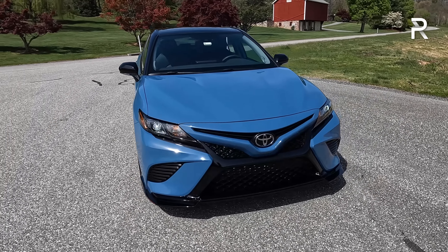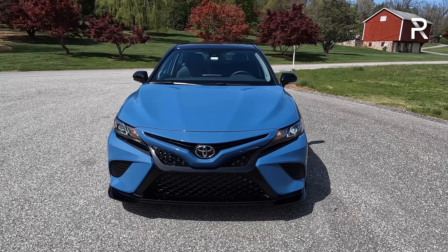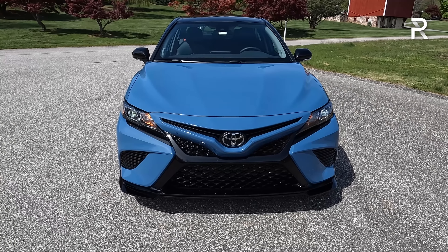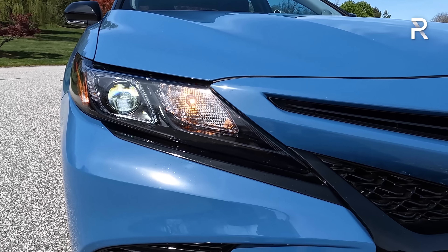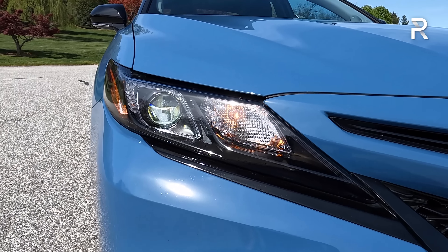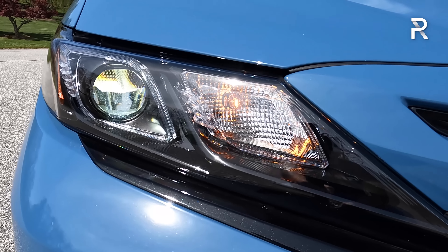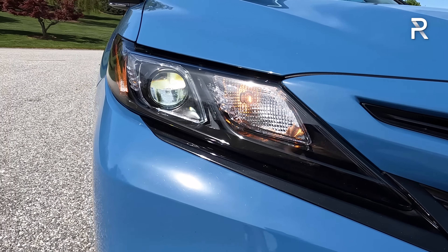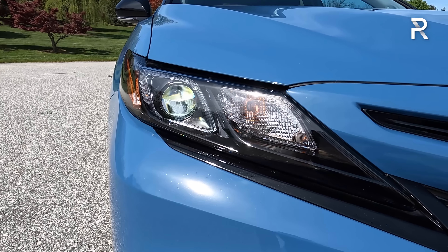Toyota updated the Camry's front fascia back in 2021, and the TRD wears all of that. This car starts life as an SE Camry, not an XSE, which is where I have my issue with the TRD. All Camrys come standard with full LED headlights — LED low and high beams and turn signals — but unlike the V6 XSE and XLE, these are the cheaper-style headlights with a projector and an incandescent turn signal. Higher trims get a full LED turn signal with an LED daytime running light.